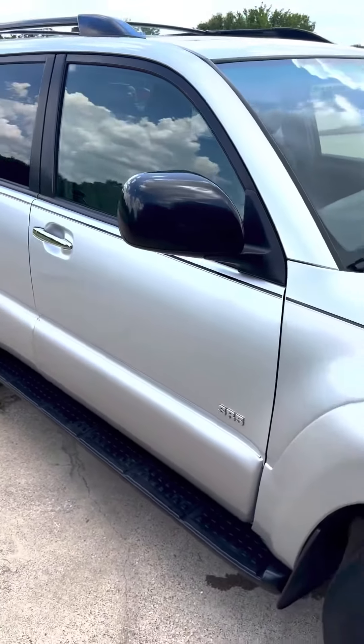Running boards. So this is a 2007 Toyota 4Runner SR5, 86,000 miles. It's just in amazing condition for its age — needs absolutely nothing.